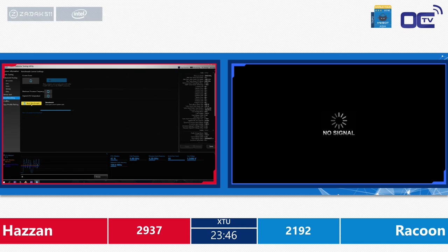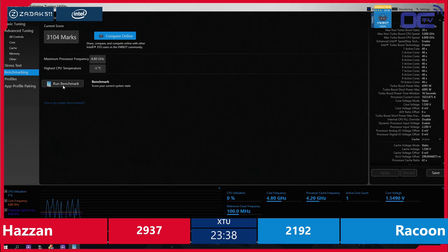Hazan running again just to check if the system is stable. You see core frequency and processor cache frequency. Hazan: 3104. Pretty good score at these speeds. So he already has almost a thousand point advance on his opponent.